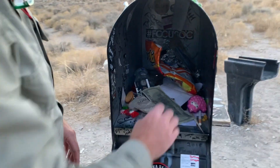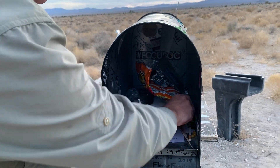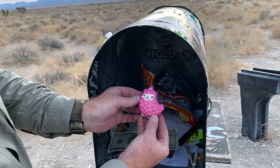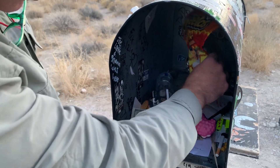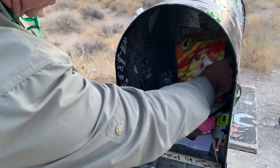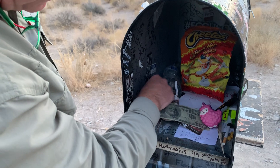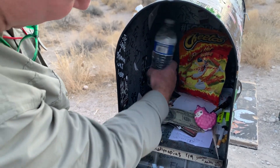So today, inside the Black Mailbox is a fake $100 bill. I don't really know what this is — probably from an alien spacecraft. There are some potato chips for the aliens — Cheetos, actually, if they get hungry. There's also some cookies. There's a full bottle of water for the aliens, so that's good.